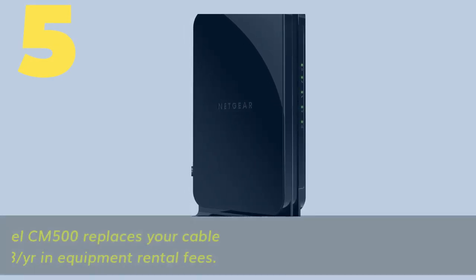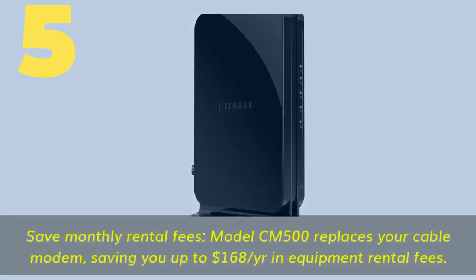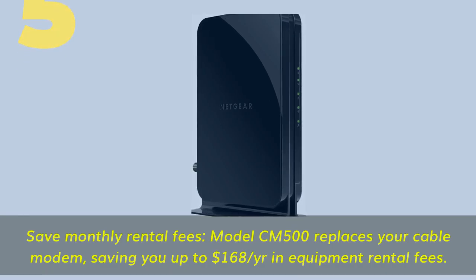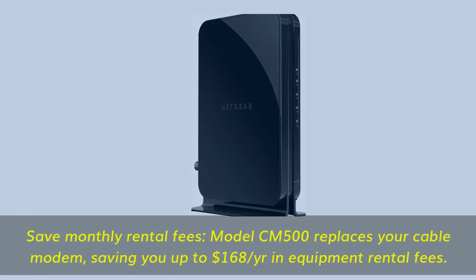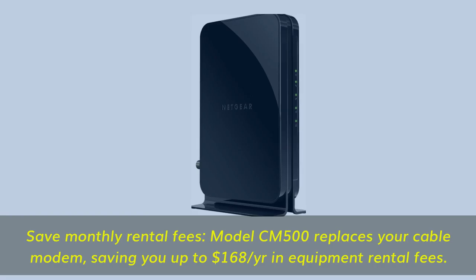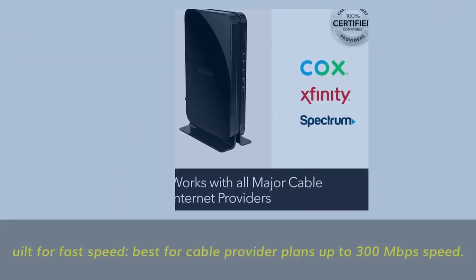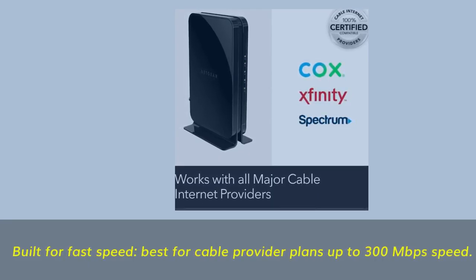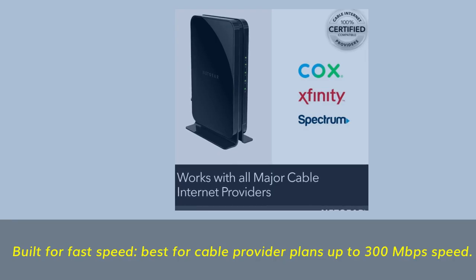Number five: save on monthly rental fees. The NETGEAR CM500 replaces your cable modem, saving you up to $168 per year in equipment rental fees. Built for fast speed, it is best for cable provider plans up to 300 megabits per second.